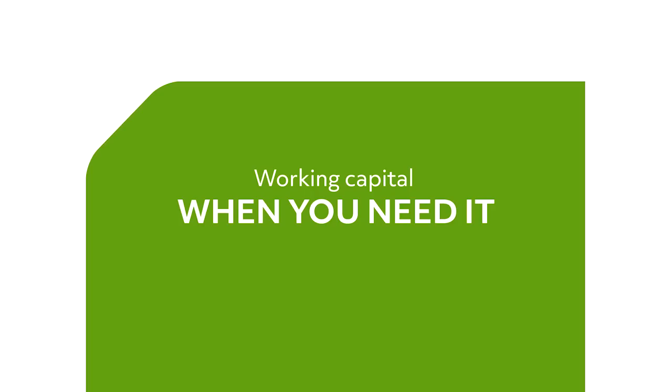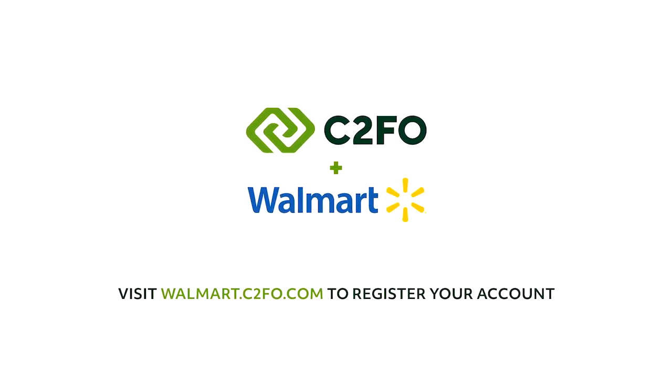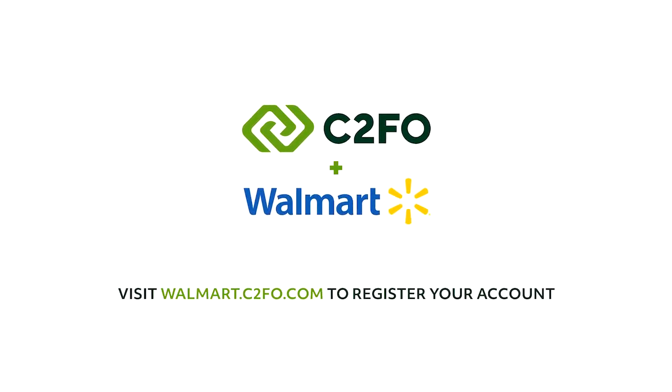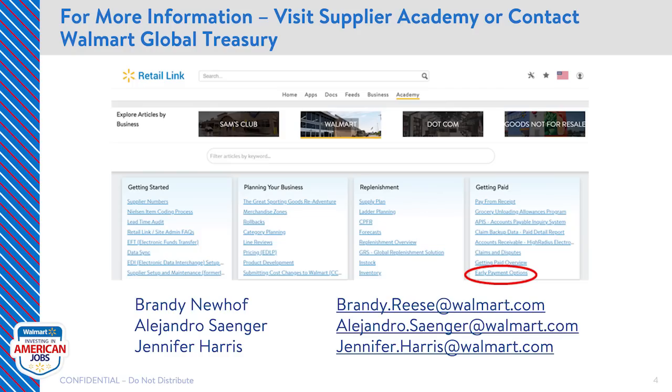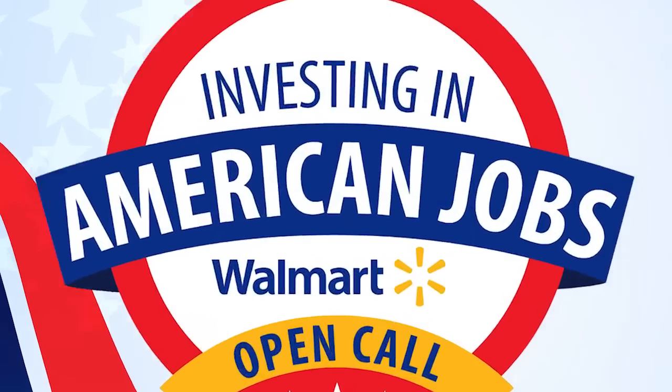That's it — working capital when you need it. Whatever your goals, the C2FO team is here to make it happen. Having C2FO provide that working capital is what helped us grow and helped us succeed. If you don't know about this company, you need to research because they are going to definitely be disrupting the industry. Visit your supplier alliance homepage, but also feel free to reach out to me and my team directly. Have a great rest of your day and thanks for all you do for Walmart and our customers.